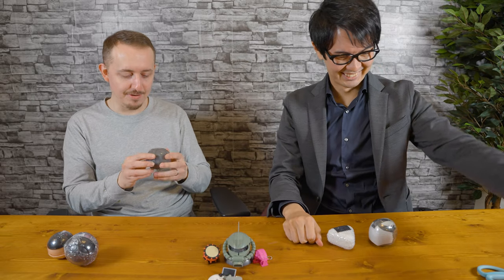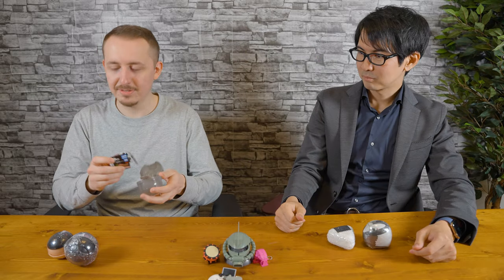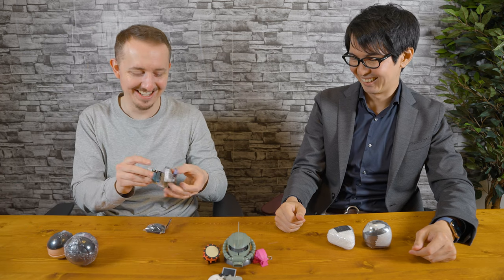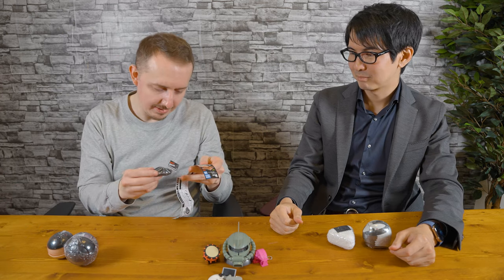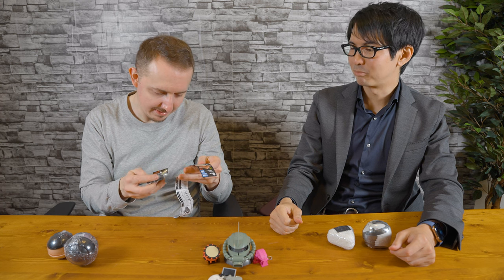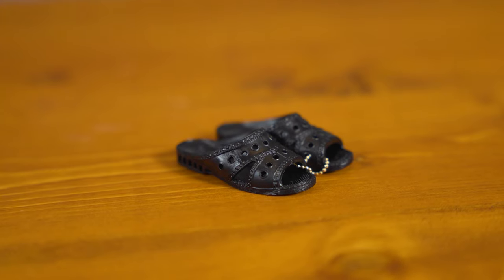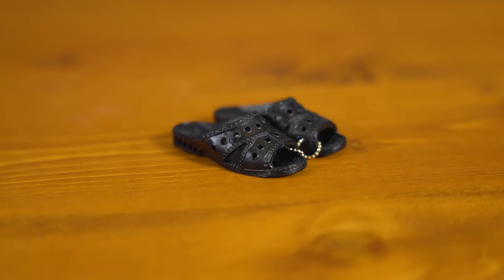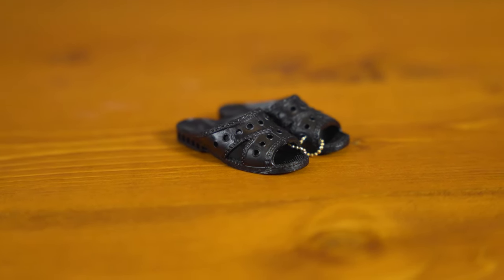Alright, I'm going to go for this next. Oh, it's my benjou sandals — my toilet sandals. It looks like I got the black pair. The detail is quite good, I'm quite impressed. You can see the stitching on the leather and stuff.